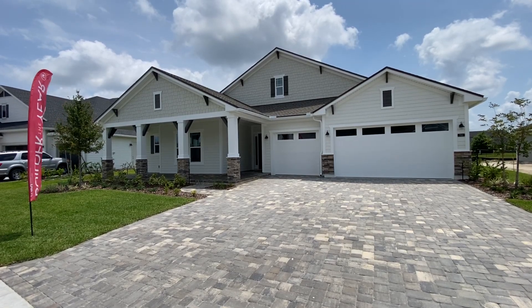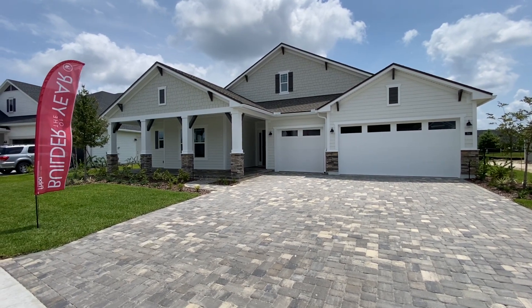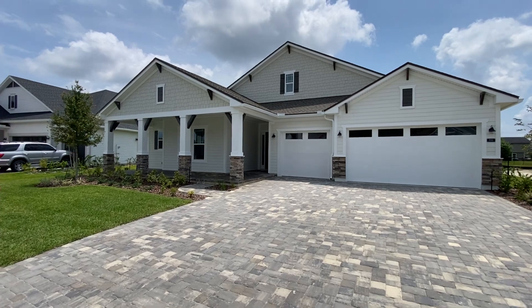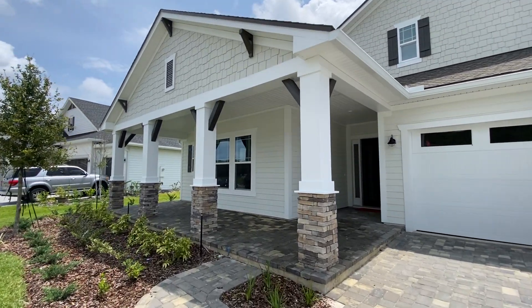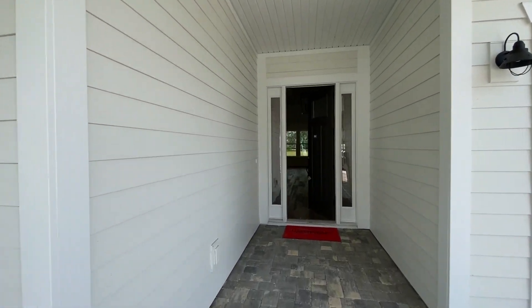Hey everybody, this is Jimmy Littlejohn. I'm with North Florida Real Estate Partners. We are out at Trailmark today looking at Mastercraft Homes. They are the Builder of the Year for the State of Florida. We're going to take you into this Tanner model. This one's built as a four-bedroom, but it actually goes from a three-bedroom to a five-bedroom, anywhere from 2,853 square feet up to about 3,600 square feet. This one's built as a four-bedroom, so let's go take a look.